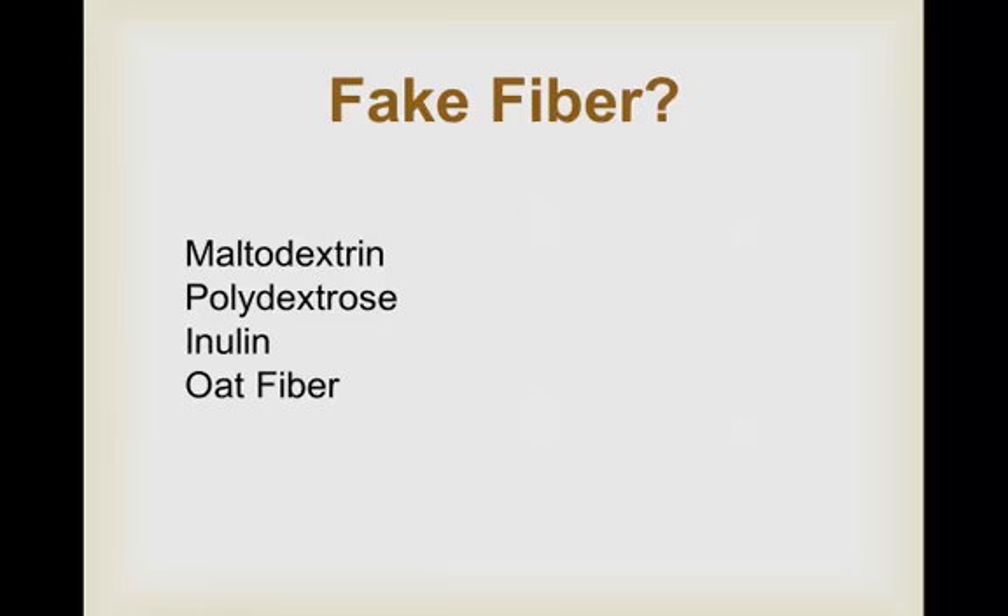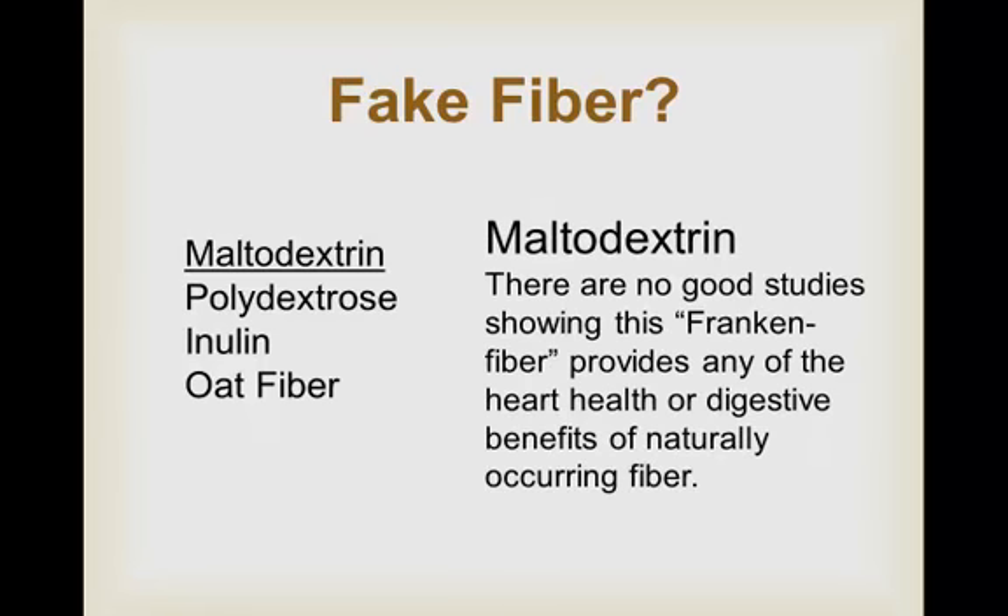Technically they're fibers, but without all the health benefits of naturally occurring fiber. Here's what you're getting. Maltodextrin is made from starch, most often from corn, potatoes, rice, and wheat. The problem is maltodextrin is digestible, and therefore not a fiber. So food companies tinker around and make it resistant to human digestive enzymes. Once we can no longer digest it, then they can classify it as a fiber. Think about it — they made a food you can't digest. The problem? There are no good studies showing this frankenfiber provides any of the heart health or digestive benefits of naturally occurring fiber.